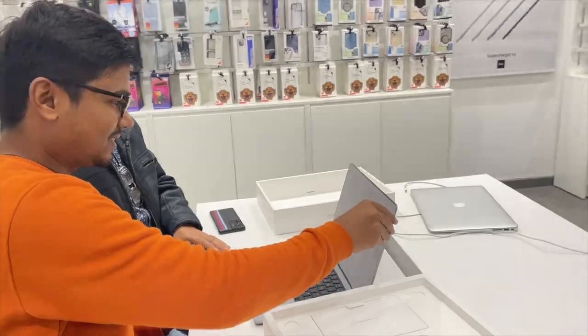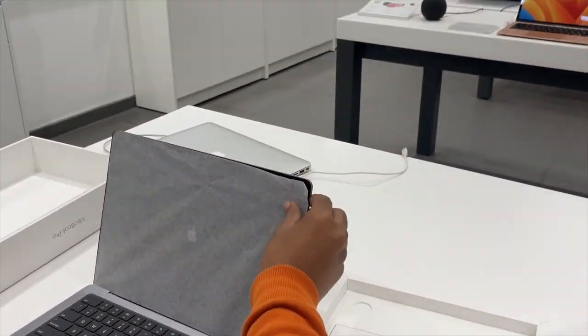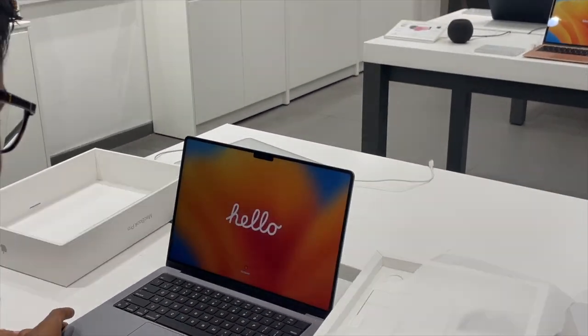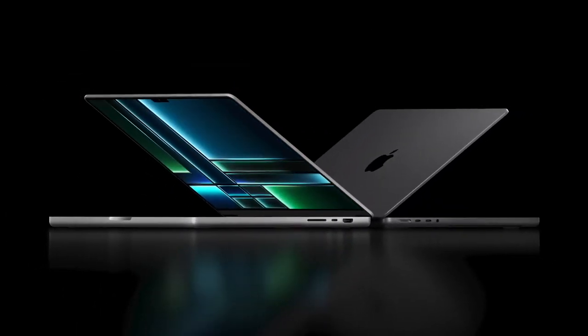This model is a MacBook Pro. So guys, as you have seen, we are really happy — this is a MacBook Pro. I would like to tell you about some special things about this MacBook. Basically, it's a review video.